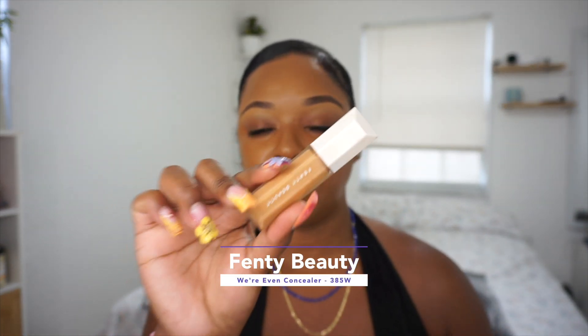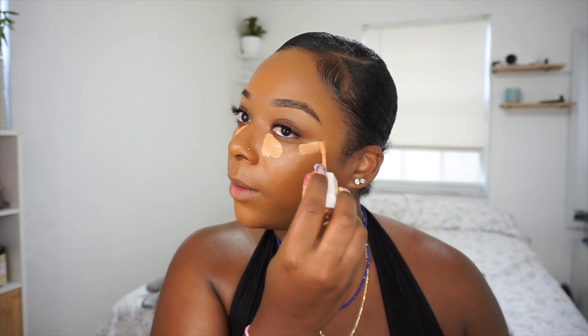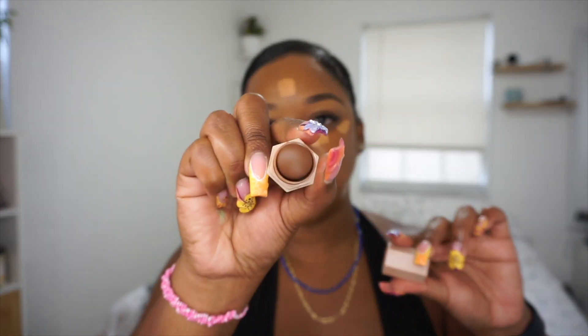Once the foundation is nicely blended I'm going to start concealing and contouring. My go-to concealer lately has been the Fenty Beauty Pro Filt'r Instant Retouch Concealer in color 385W. I take this to brighten up under the eyes — Rihanna knew what she was doing with these products. I apply a little on the inner corner of my eye, a bit on my chin, a tad on my forehead, then I set with the Maybelline Lasting Fix Setting Powder and let it sit. For contour I'm also going in with the Fenty Beauty Matchstix in the color Espresso — I love that color, it looks so good.